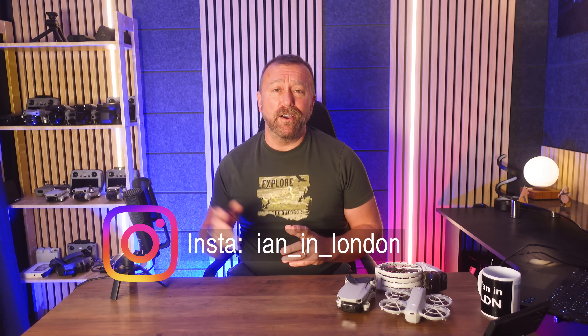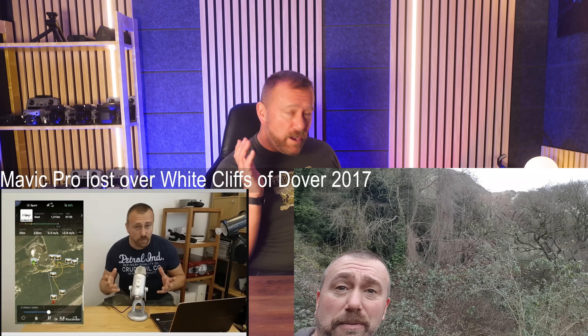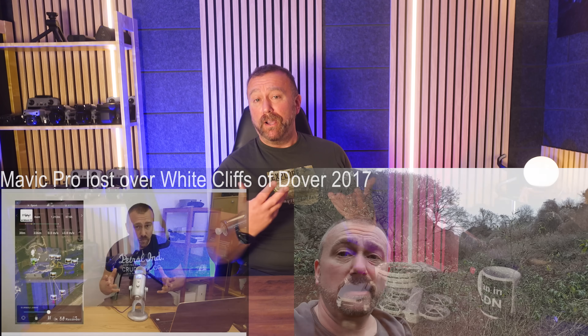Hello, I'm Ian and I play with drones. Despite many years of flying dozens of different drones, I've only ever had one genuine fly away where I lost my drone, and that was way, way back when I first started flying and when I didn't know a fraction of what I know now. To keep things quick, this video is going to be in three parts today.